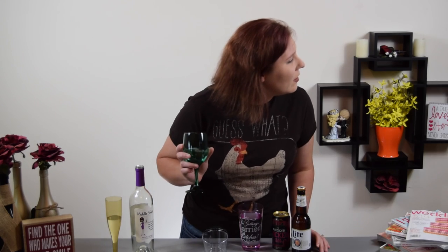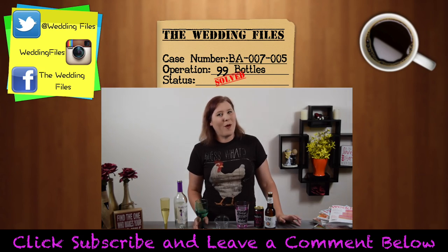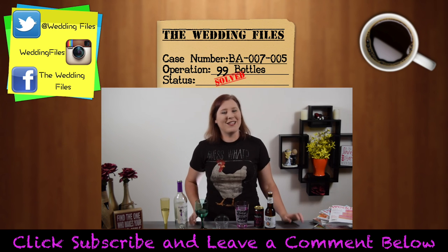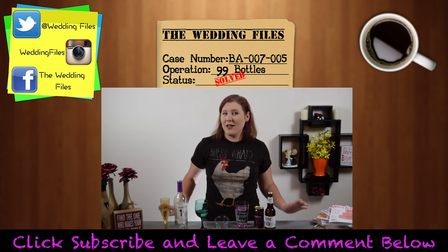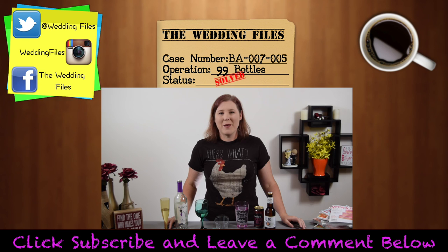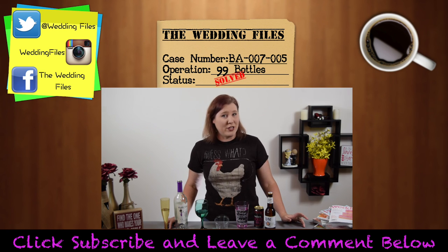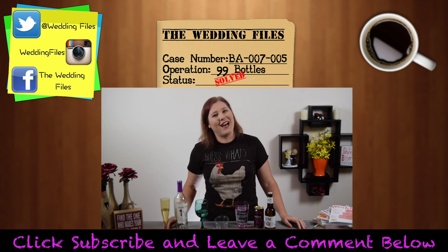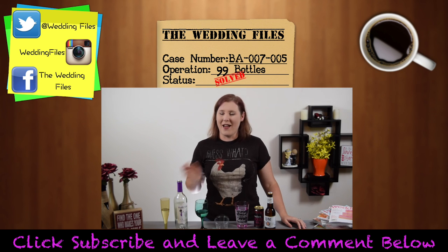Thank you for watching. If you have comments or questions, please leave them below and I'll get to all of them. Subscribe to my channel if you haven't already, and feel free to share and give me a thumbs up. I'll have a lot more videos coming up, like how to put together a basic budget and all your options for your wedding cake. So don't miss out — see you soon, and remember, I've got your back.